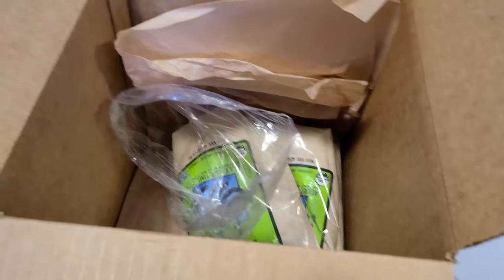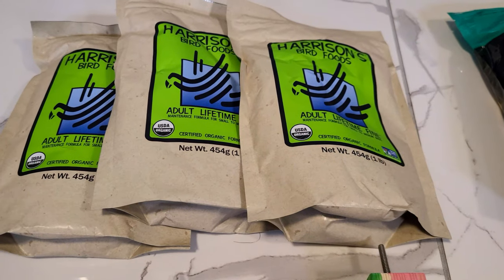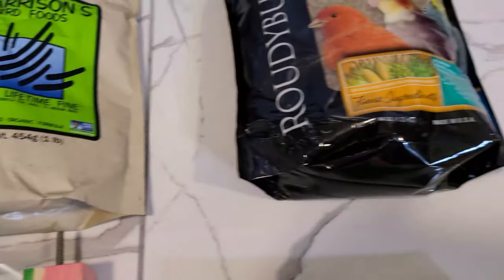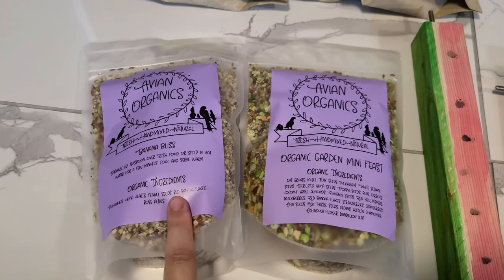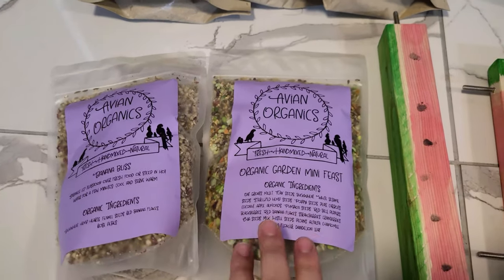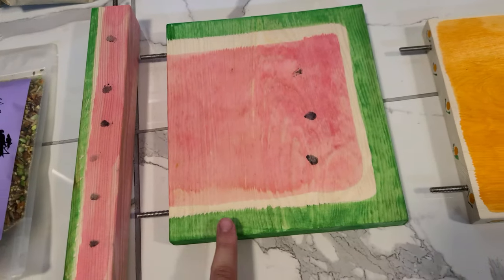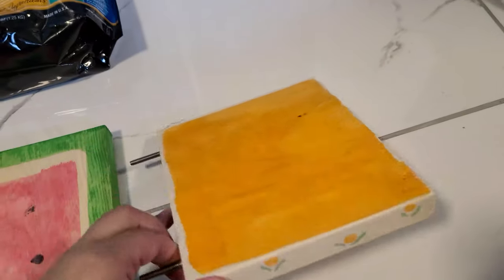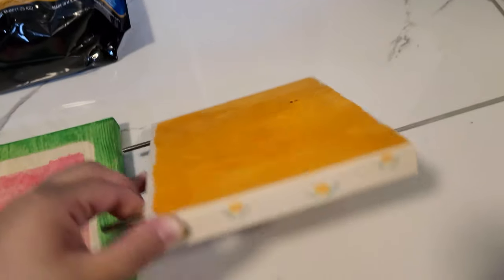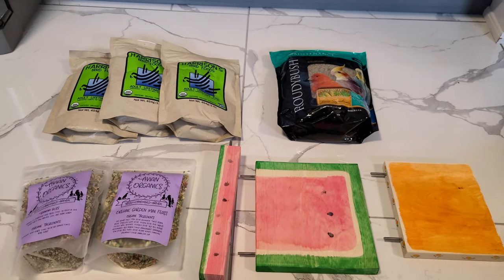I didn't get too many things — just a couple here and there. So to recap: I got Harrison's pellets — the fine pellets — and then Roudybush as my backup pellets. Then a few food supplements: the Banana Bliss, which can be fed dry or in warm water, and the Organic Garden Mini Seeds, which can be fed dry. Then I have a basic perch in a watermelon design, a platform perch also in a watermelon design, and this orange perch that looks kind of like oranges or flowers — it's a very nice new platform perch.